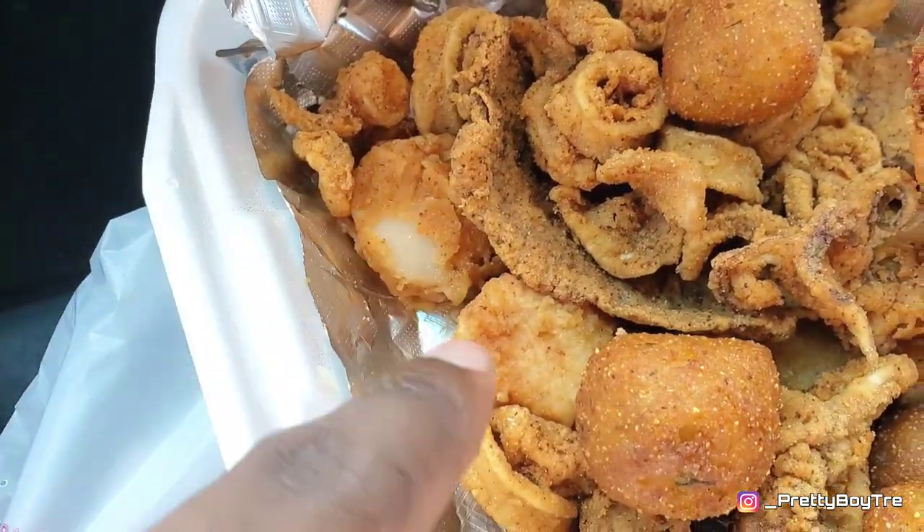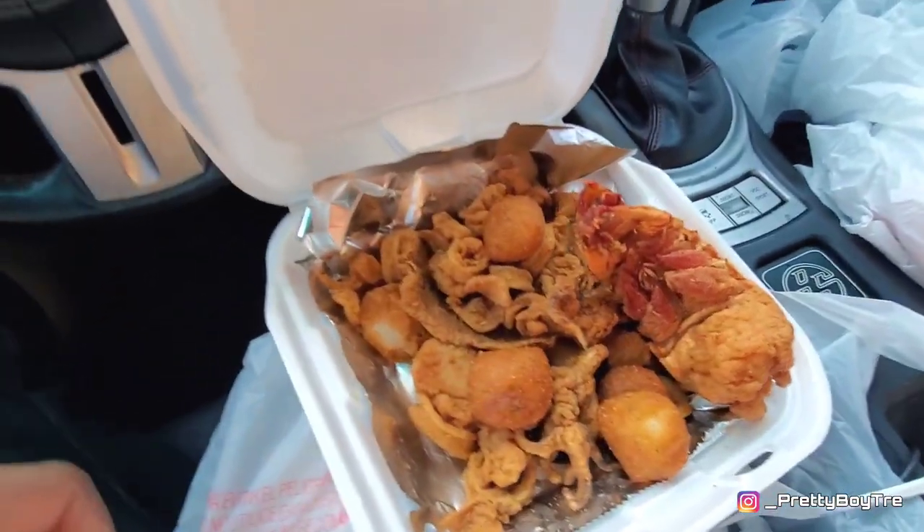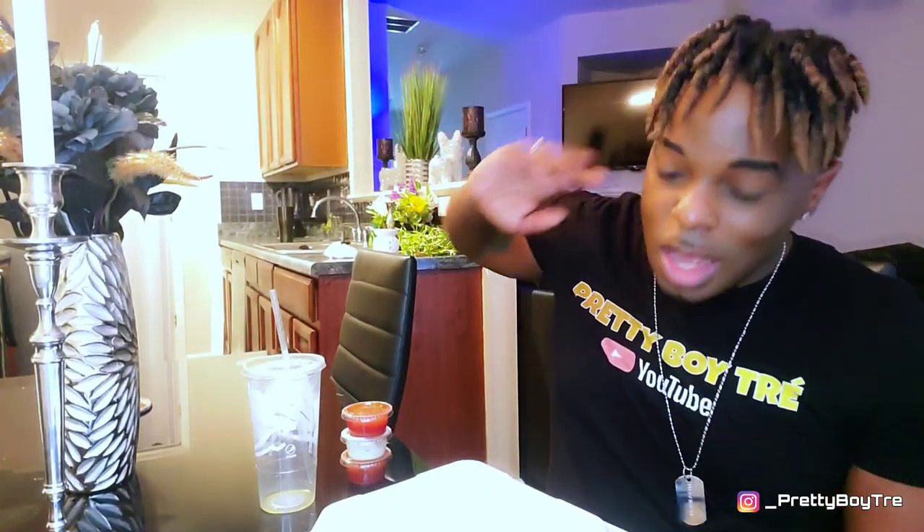Then I got some scallops — some fried scallops — back up in there. This has officially become a vlog, outing, and mukbang all in one.